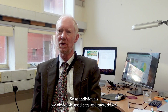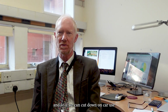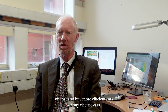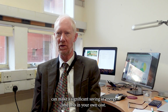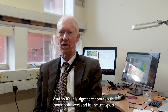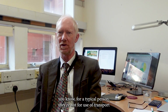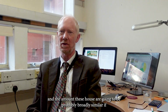As individuals, we obviously use cars and motorbikes. If we can cut down car use and buy more efficient cars or electric cars, that can make a significant saving in energy and in your own costs. For a typical person, the amount of energy used for transport and the amount used in the home are probably broadly similar if they run a car.